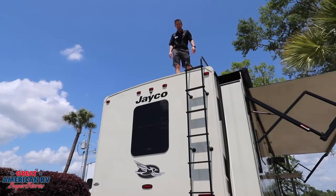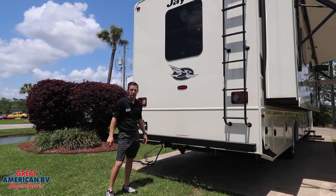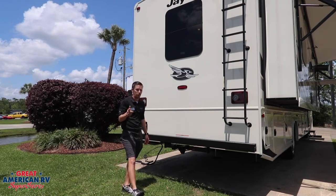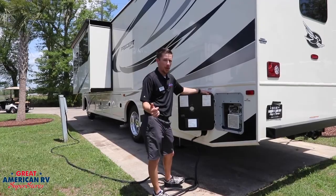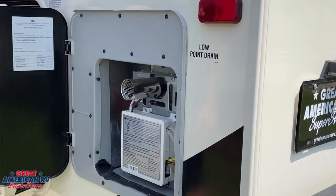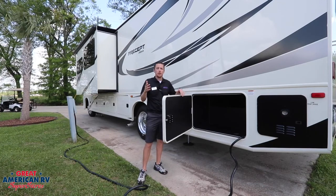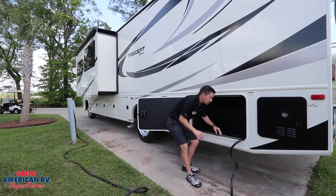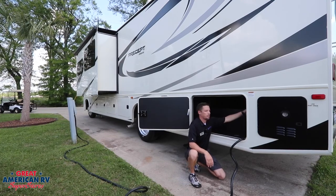Another feature you really don't think about until the time comes — changing batteries. This battery tray right here brings your batteries out and makes them easily accessible. Up here we have our massive fiberglass roof, which is easily accessible with our ladder on the back so you can climb up and check your sealants. We have a 5,000 pound receiver hitch in the back. We also have an on-demand hot water heater and our power cord giving you 50 amp service.